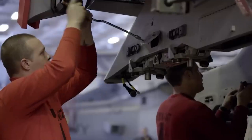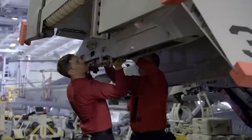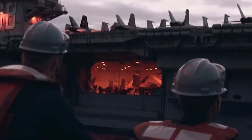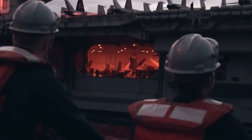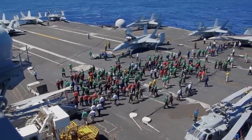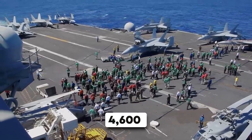The unit cost of the ship is about $8.5 billion in 2012 dollars, which equals approximately $10.2 billion in 2023. Currently, this ship has about 4,600 men and women on board.